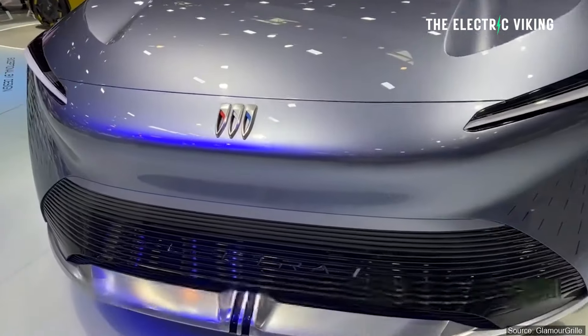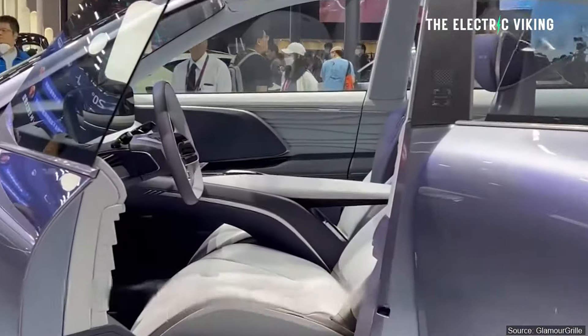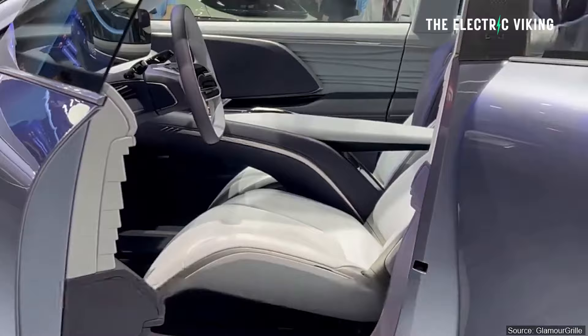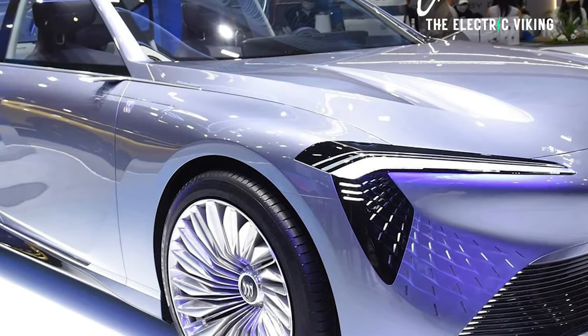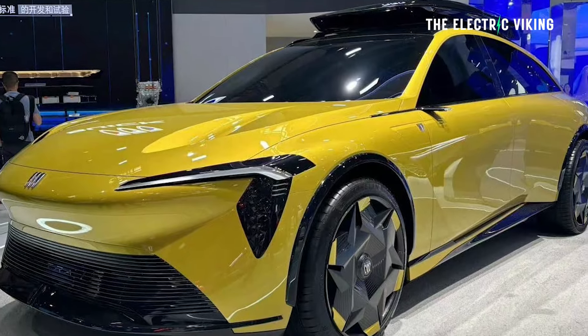This is a new electric car from Buick, and it's actually pretty good. Buick displayed a couple of new electric cars at the automotive show recently — the Electra L and the Electra LT.